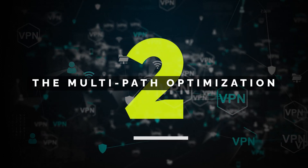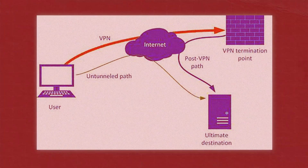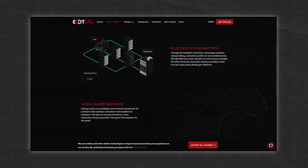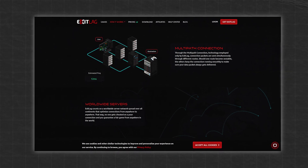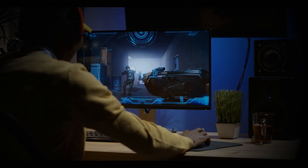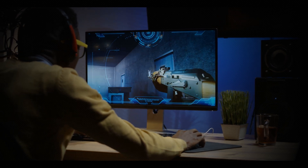Next, the multi-path connection optimization. ExitLag doesn't rely on a single route to connect you to the game server. Instead, it uses multiple pathways at once, ensuring that even if one connection slows down or fails, the others will keep your gameplay smooth and uninterrupted. This feature is especially crucial for competitive FPS games where every millisecond counts.